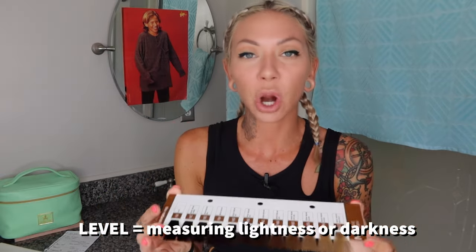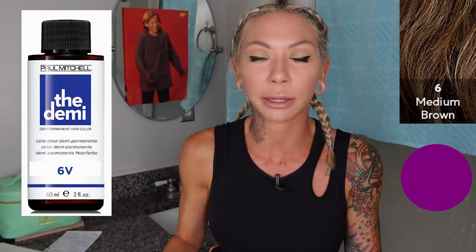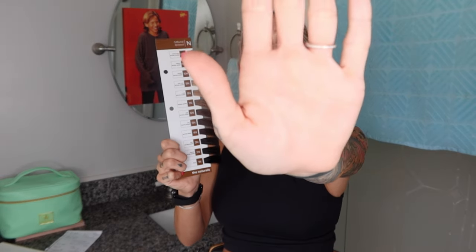Levels measure the lightness and darkness. Levels are numbers. The letters beside it represent the tone. So for example, 6V means this is a level 6 hair color with a violet undertone — tone or hue, whatever you want to call it. Basically it's saying it's a medium blondish-brown hair color with a little bit of violet. Every company is different; some have a level 12, but for this series we're just going to be doing 1 through 10. Level is the lightness and darkness of the hair, not the tone.